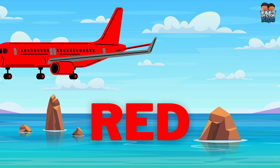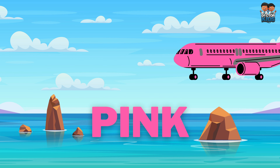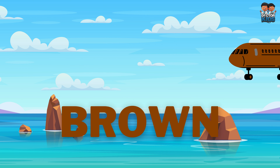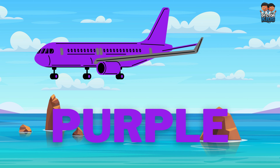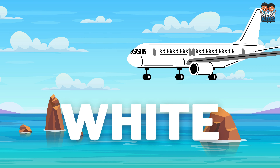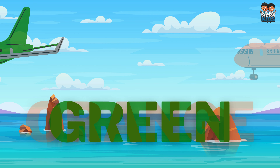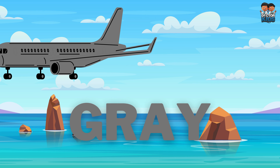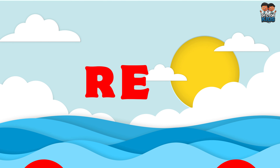Blue, Pink, Yellow, Brown, Purple, Black, White, Green, Orange, Gray, Violet, Red.